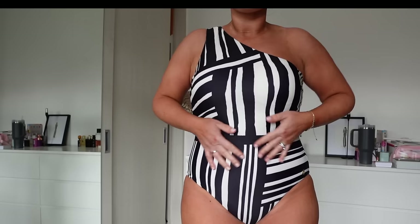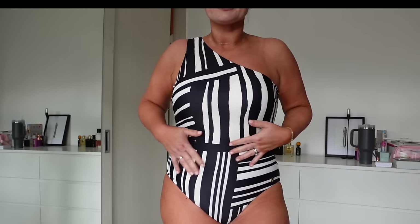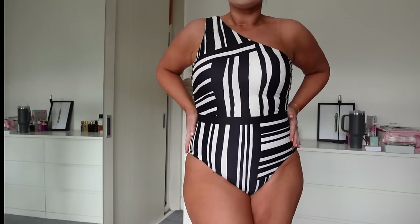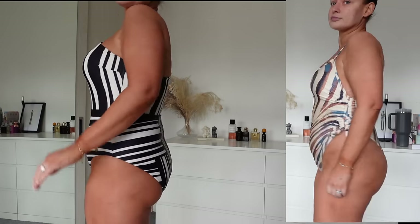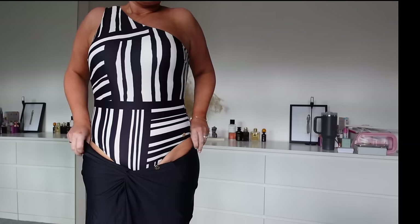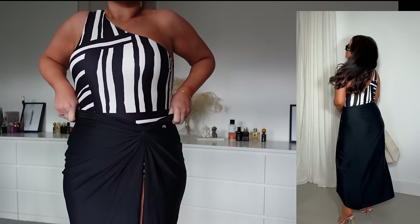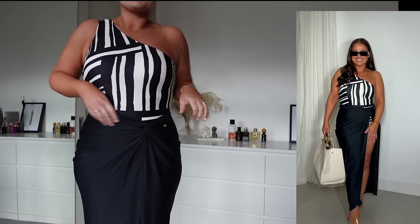No transparency, not going to flash anybody. This swim enhances your body — it doesn't hide your figure, it's not giving you an extra roll or cutting into you anywhere. It just fits perfectly. From the side — oh my gosh, it looks so gorgeous and glam. You're just going to feel snatched.